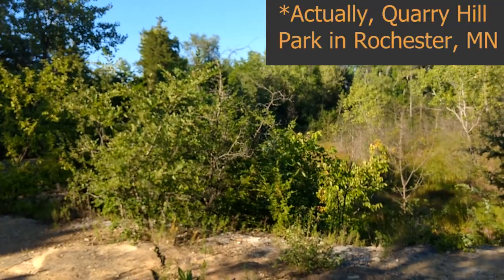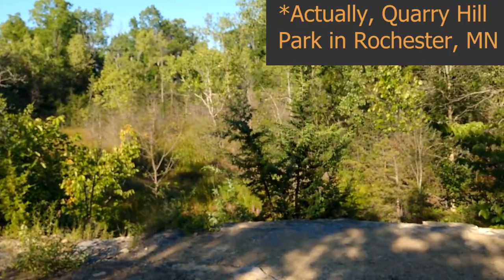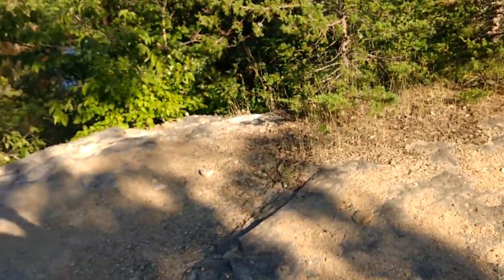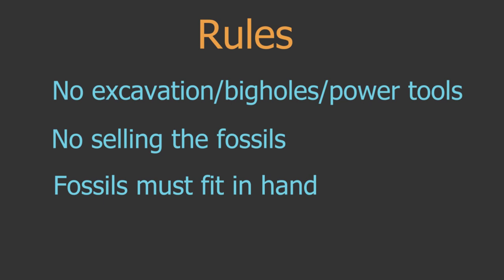Right now I am at the Quarry Trail in Quarry Park in Rockford, Minnesota. I was giving a talk here at Botany 2018 on some fossil fruits, and I had no idea this place existed. Right now I'm actually collecting fossils — you can collect fossils here, just casually though.